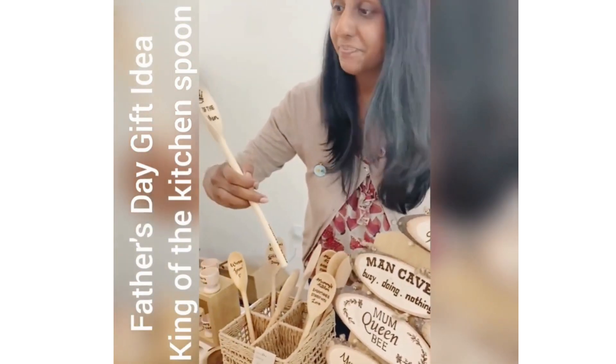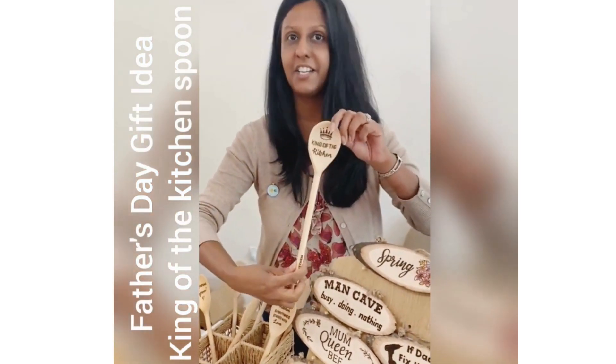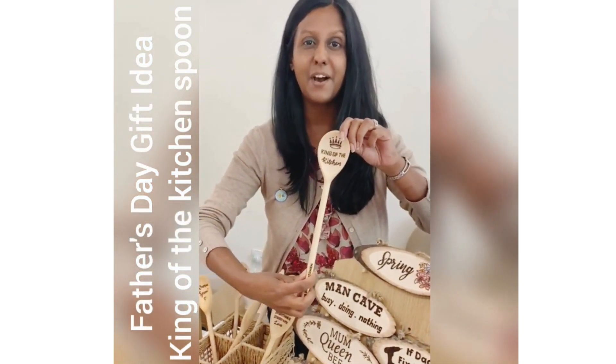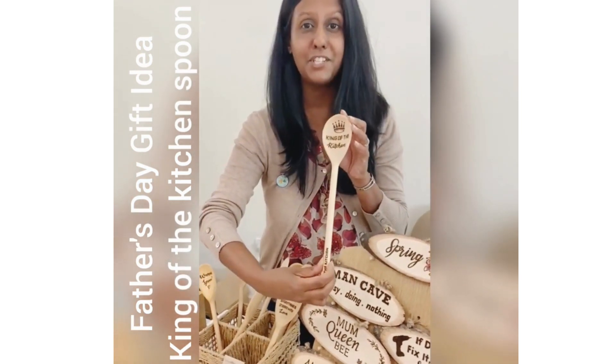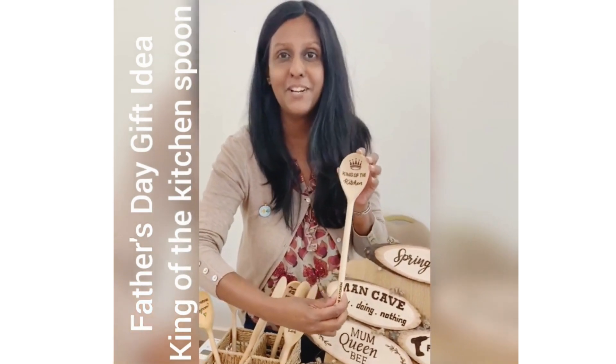So can you actually cook with those spoons or are they just decorative? You can cook with the spoons and it'll be perfectly fine and you can give them a little oil every now and again. So they're hand washable? Yep. You can actually use them — just your normal cooking spoon, or just display it if it's too pretty to use.